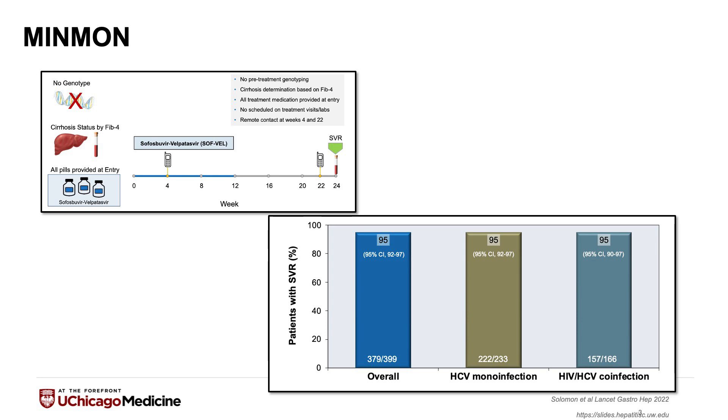What we saw from this study was that patients did extremely well. Out of the 399 patients enrolled, 379 were cured of their hepatitis C using this very simplified model. Many were mono-infected with hepatitis C, but many were also co-infected with HIV and were achieving high SVR results across all groups that were studied.